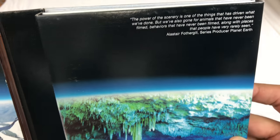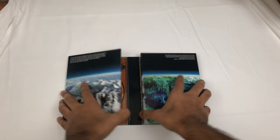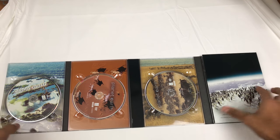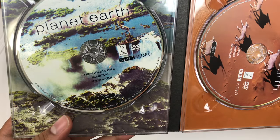The shots were so amazing for their time — even now it's still amazing. This is how it opens. The artwork is so good. Disc one covers 'From Pole to Pole,' 'Mountains,' and 'Fresh Water.'